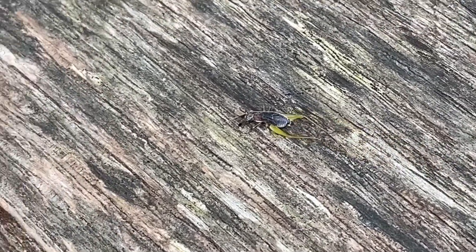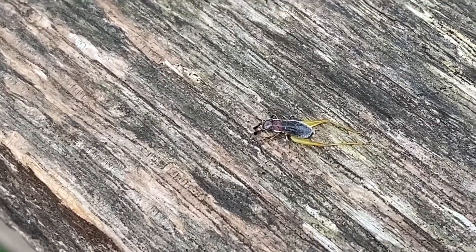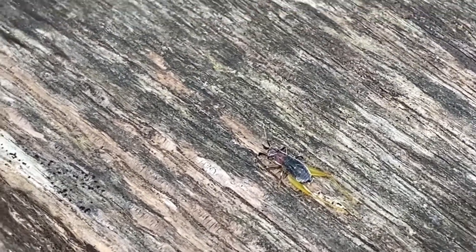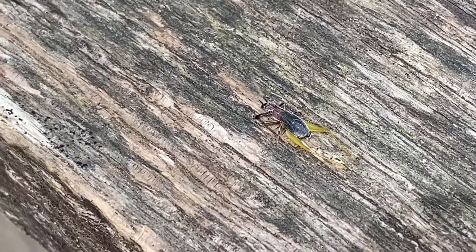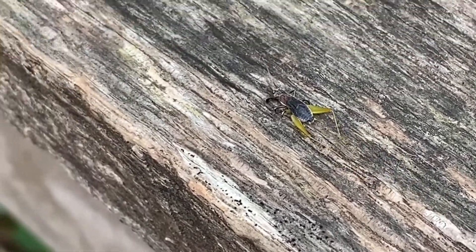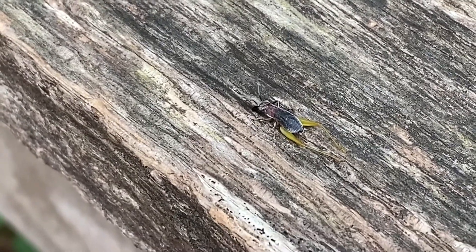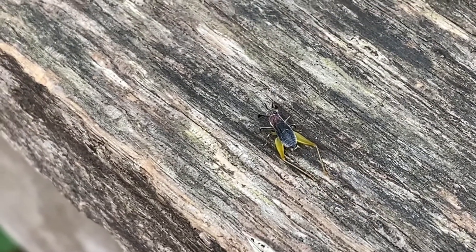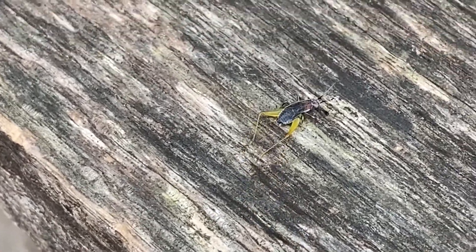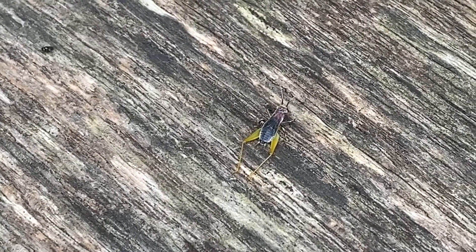This is a red-headed bush cricket, or a handsome trig, depending on which name you prefer. I think it's a pretty lucky insect to have two very wonderful common names. The handsome trig is in the orthopteran family, which includes crickets, grasshoppers, and katydids. They also go through incomplete metamorphosis, hatching from an egg and going through several instars as nymphs — where they look like miniature versions of the adults — before a final molt where they get their wings. Once they have their wings they'll be able to call and mate.